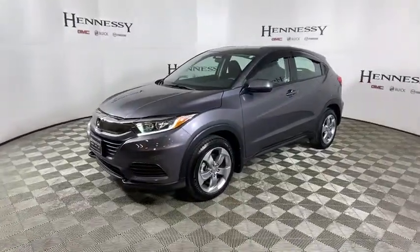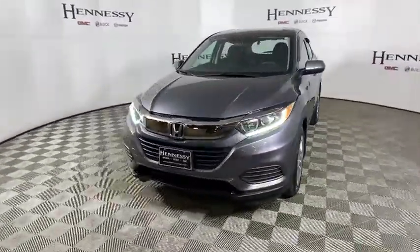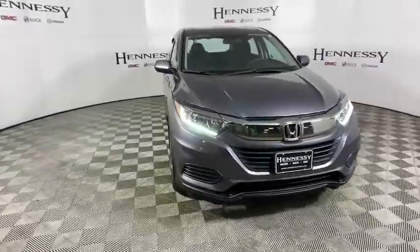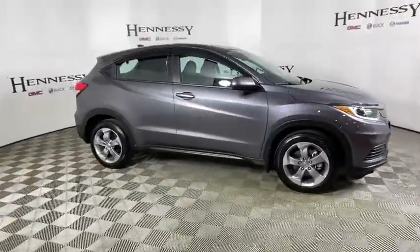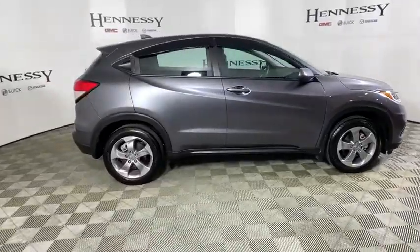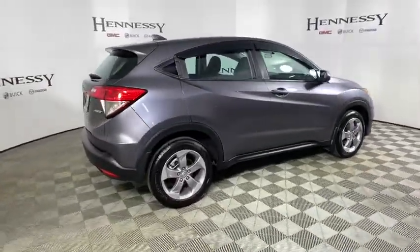Stop by and take a look at the 2019 Honda HR-V. The HR-V has a good-looking exterior with a clean design. It comes with a well-tuned suspension and a handsome and flexible interior with tons of options to choose from.